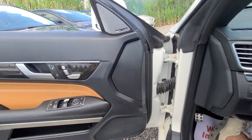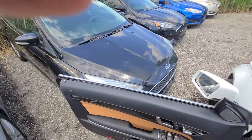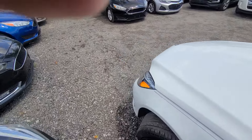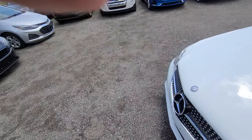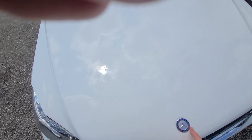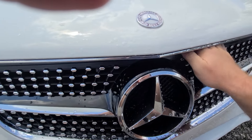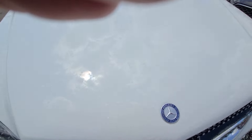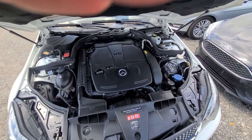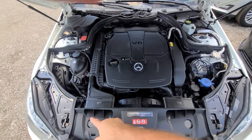This vehicle has excellent maintenance records. I have access to Mercedes' service link, and this car has been at the dealership regularly. It came out of Naples, Florida — and you can imagine who drives Mercedes convertibles in Naples, Florida. No expense was spared. It was at the dealership all the time; everything is by the book, factory original.